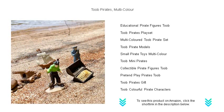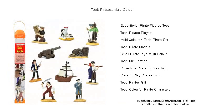Hoist the sails and embark on countless jolly adventures. Tube Pirates multi-color is your key to unlocking the golden age of piracy in the comfort of your home. Anchors away for endless play.